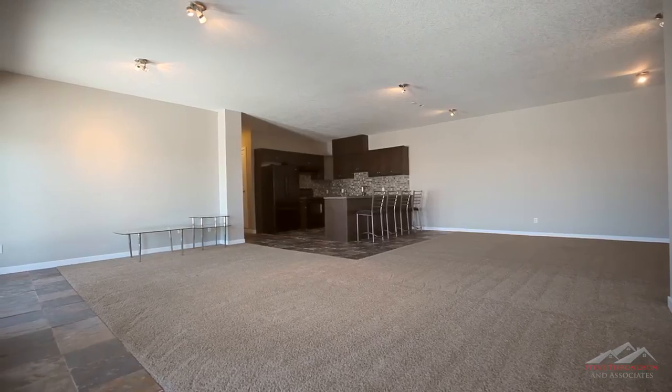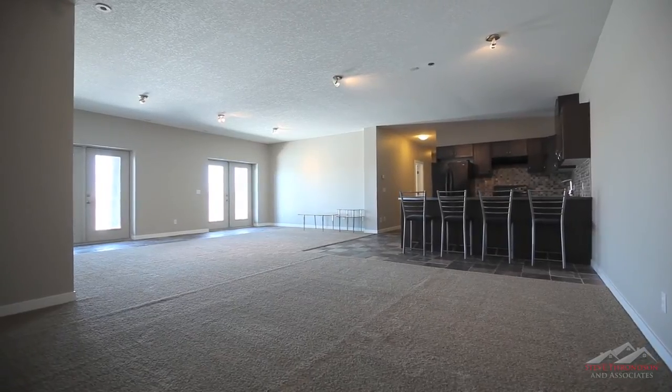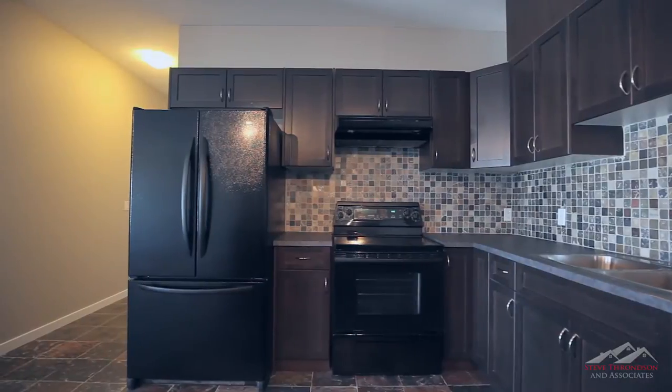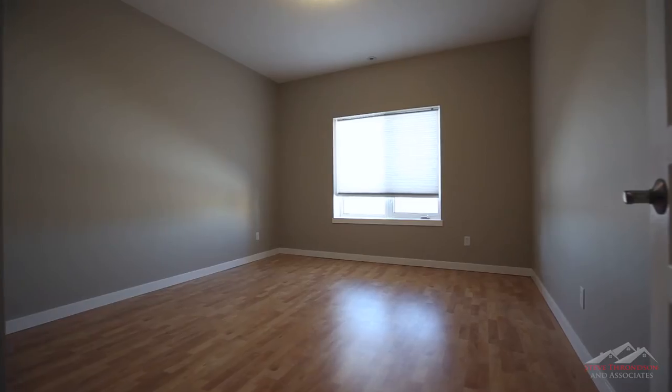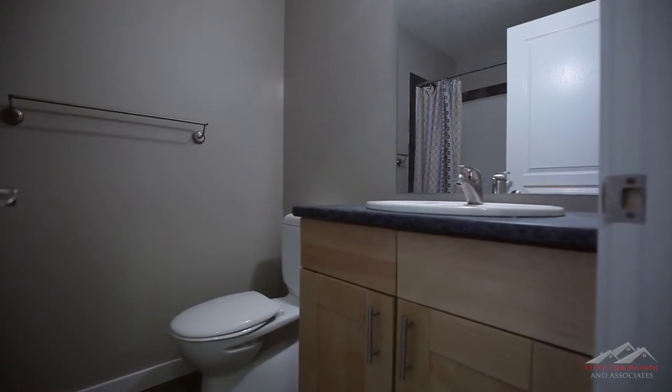Downstairs is your fully developed walk-out basement. Entertain guests at the bar of your kitchen area where you can store drinks in the fridge or prepare snacks with ease on the stove or in the oven. Another well-sized bedroom and bathroom beckon guests to stay for the night.